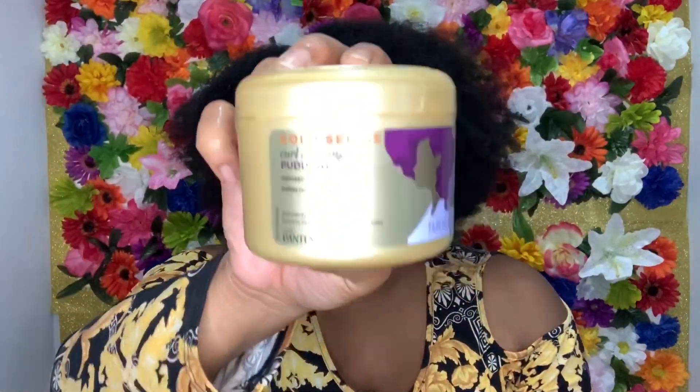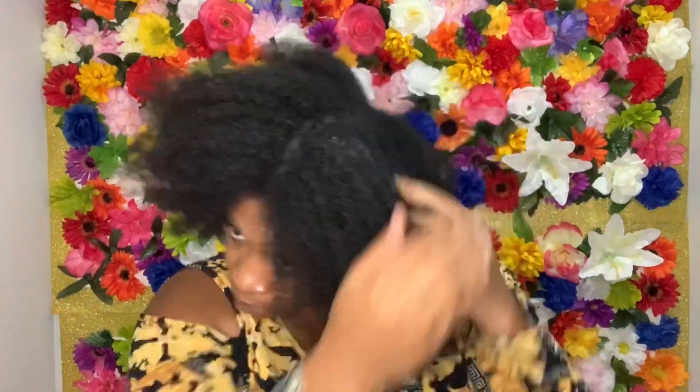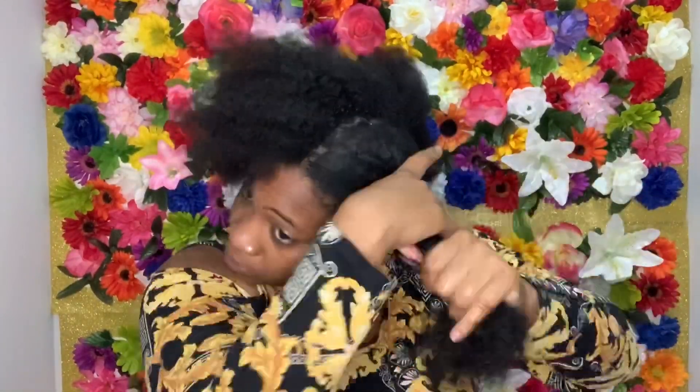So now I'm just going in with my Pantene Curl Defining Pudding and I'm going to disperse that through my hair as well. This is going to activate our curls before we start our first style.